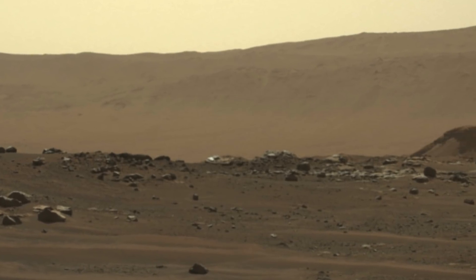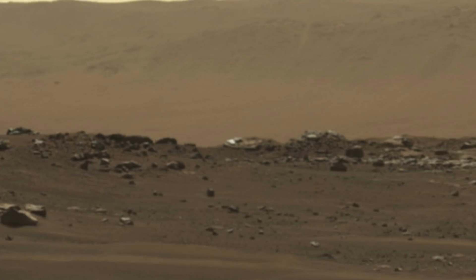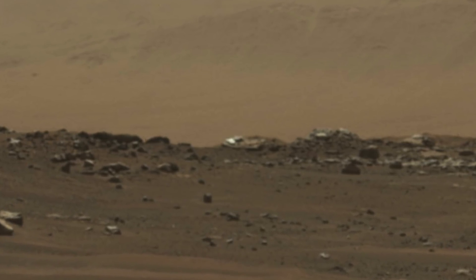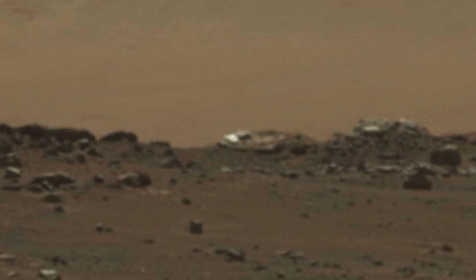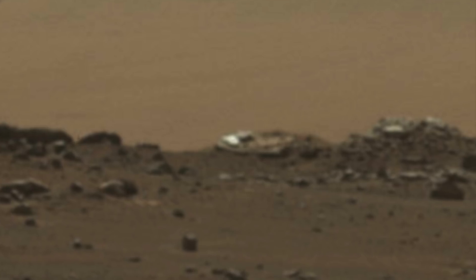So what do you make of this recent image captured by the Perseverance rover? Do you think it shows a V-shaped object? Do you think this could be a genuine artifact? Or do you think this is just a camera anomaly or a rock? Be sure to leave your questions and answers in the comments section below, and help us to grow this community while working to solve these unexplained mysteries. Thank you for watching, and don't forget to subscribe for more videos.